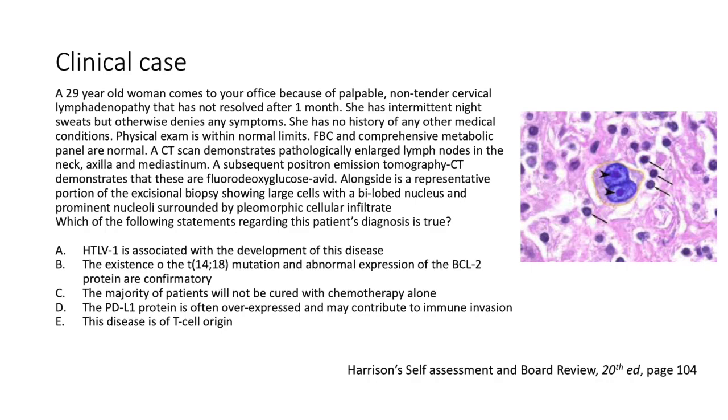As always, here's our clinical case. A 29-year-old woman comes to your office because of palpable non-tender cervical lymphadenopathy that has not resolved after one month. She has intermittent night sweats but otherwise no other symptoms. She has no history of any other medical conditions. Physical exam is within normal limits. A full blood count and comprehensive metabolic panel are normal.